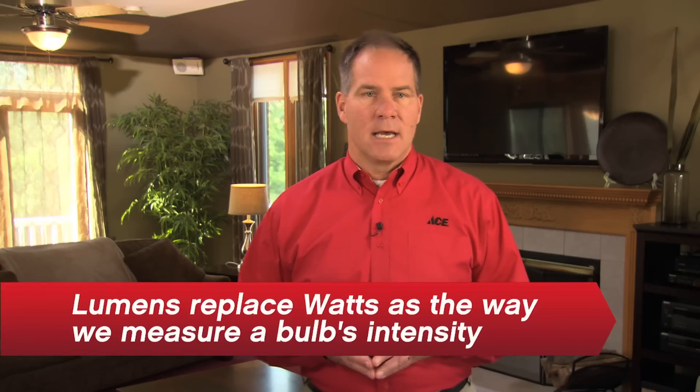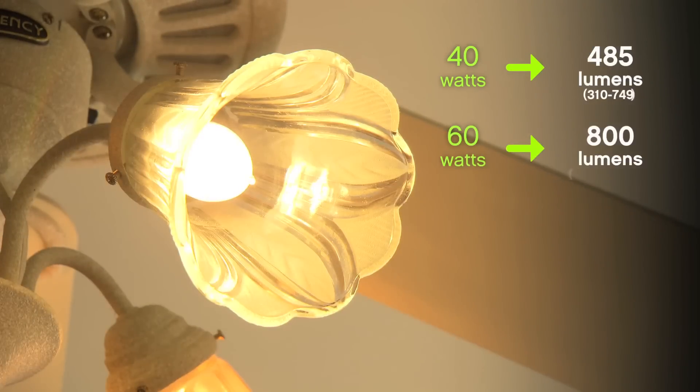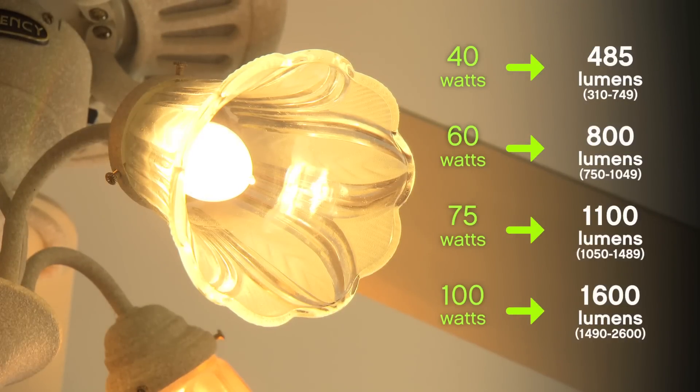When it comes to brightness, a good all-purpose level is about 800 lumens. This puts off about as much light as a 60-watt traditional bulb.